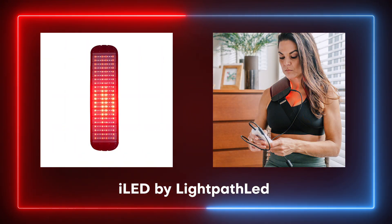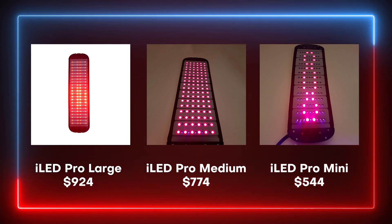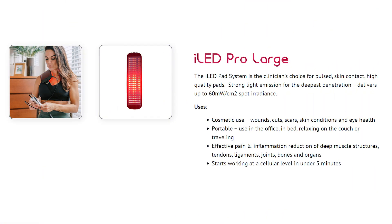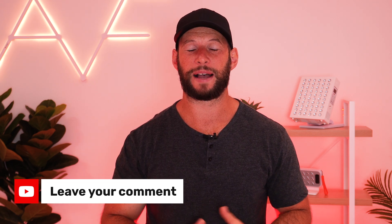First up, we have the iLED from Lightpath LED. These are red light therapy wraps designed with quite a unique wavelength blend. There are three sizes: the mini, the medium and the large. They use a unique blend of light — we're seeing 660, 850, but also 940 nanometer near-infrared light. Most of the LEDs are in the near-infrared range, which is an interesting move. Scott from Lightpath LED is very passionate and a big believer in the near-infrared range. They also have some inbuilt pulsing presets and the listed power irradiance is quite high. I'd be interested to test it — if you want me to, be sure to leave a comment below. This could be pretty neat as a direct on-skin treatment device.